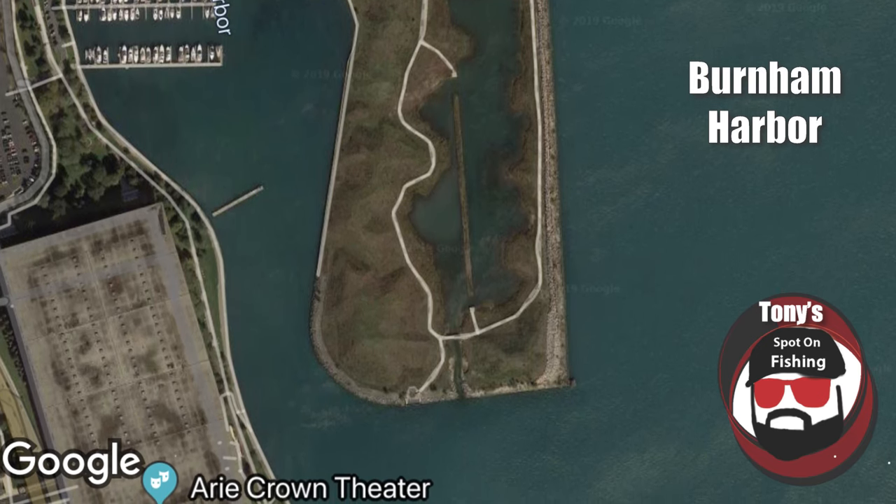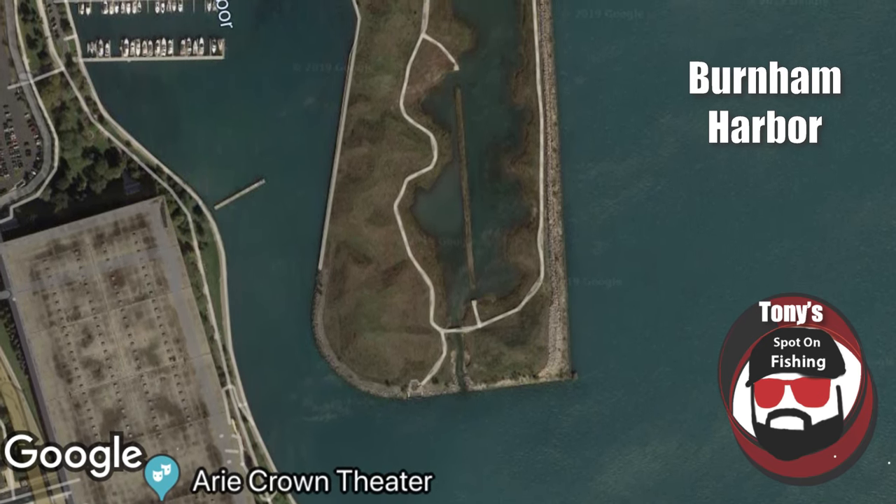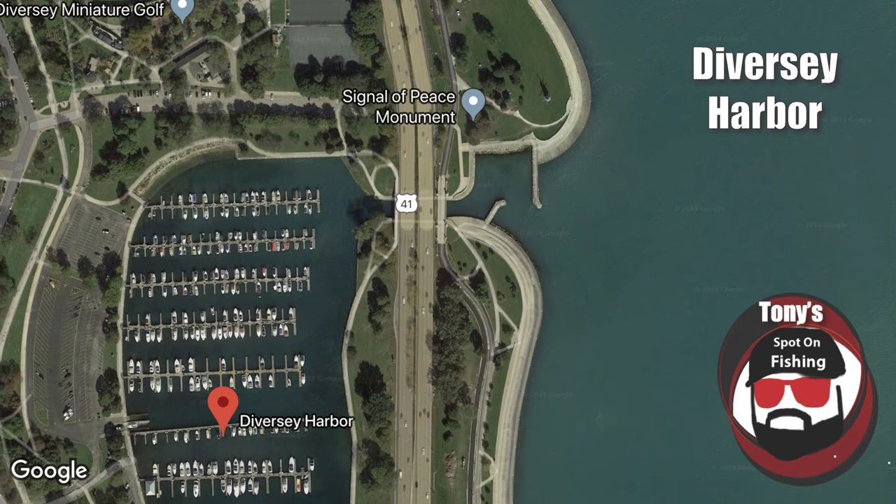Last but certainly not least, it's time for our top pick — number one for Chicago — Diversey Harbor. Every Spot on Fishing salmon show has been filmed at Diversey. It's just that good. It offers three great locations. Lakeside, just south of the harbor mouth, there's a decent little flat or shelf that comes up out of deep water. These kings will kind of stage at the edge of it and use it as a guide to follow into the harbor area — and that's usually a good area to start out at.